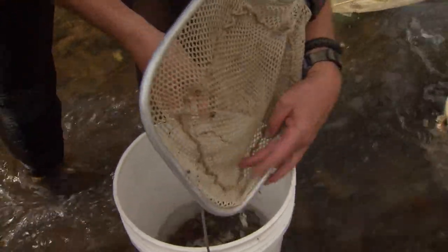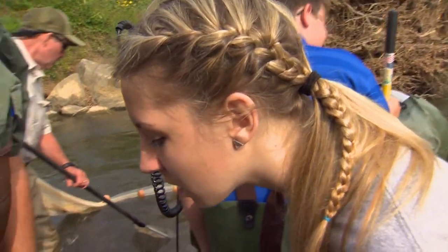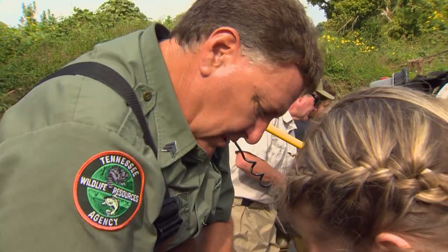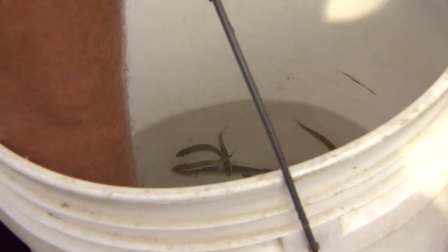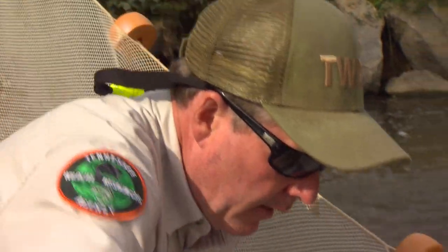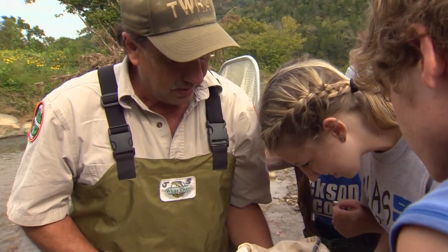They're awesome. There's darters — there's sunfish. Getting to deal with professionals, all the guys that you see here today, and talk the same lingo that they are, is an important part of science education.